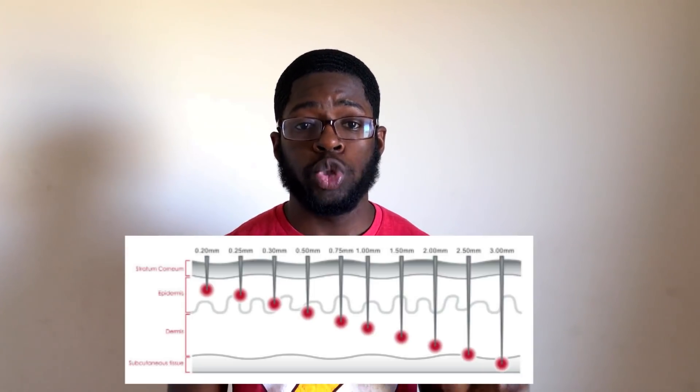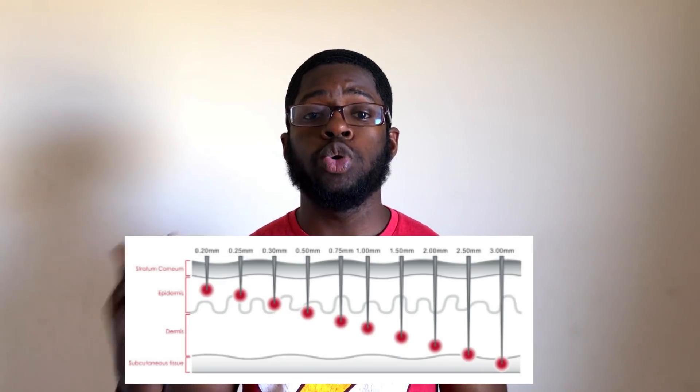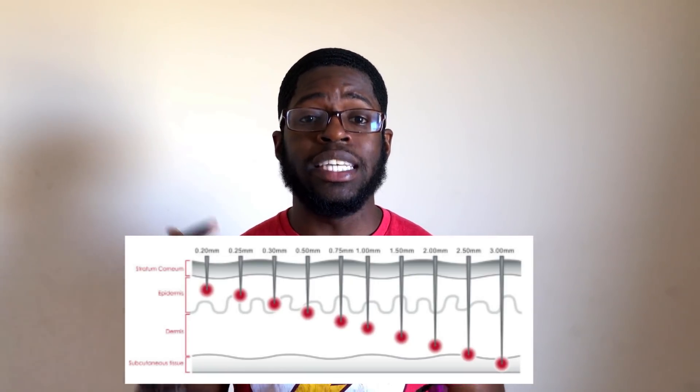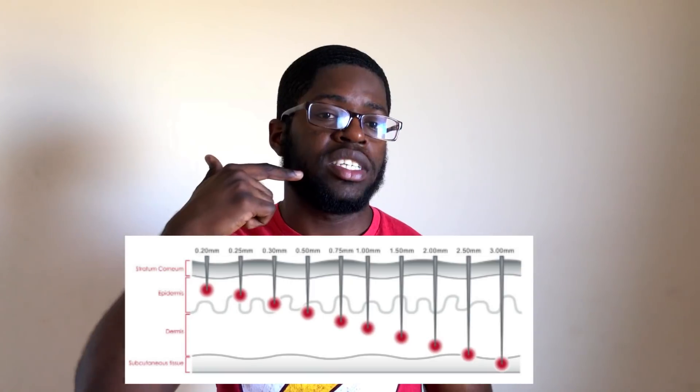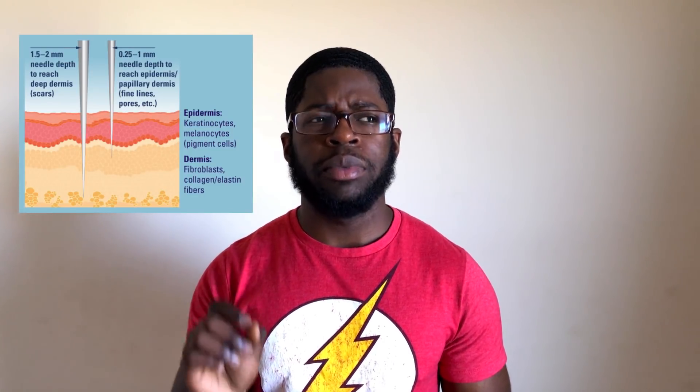As it relates to needle length, derma rollers usually vary from 0.25 millimeters all the way up to 1.5 and 2 millimeters in length. The longer the needle, the deeper it's going to penetrate into your skin. It's advised that derma rollers above 0.5 or 1 millimeter and up are reserved for trained medical professionals, because you can seriously injure yourself and draw blood if you're not careful.